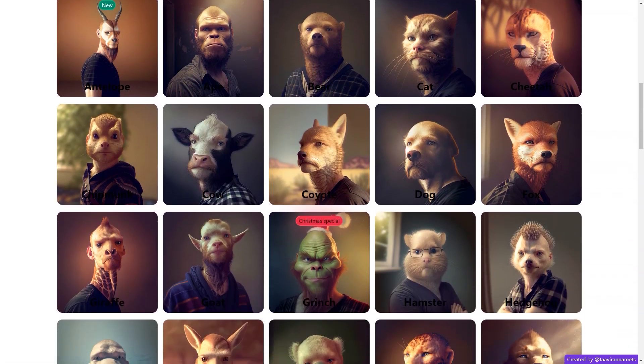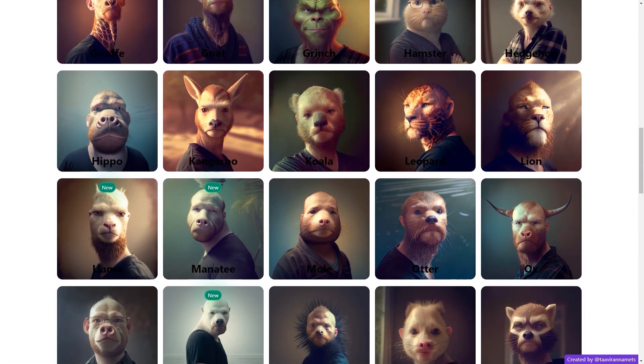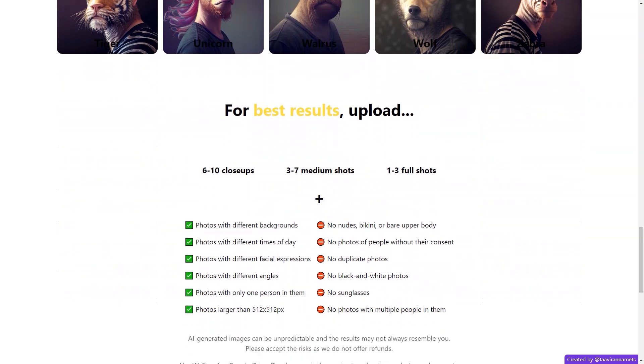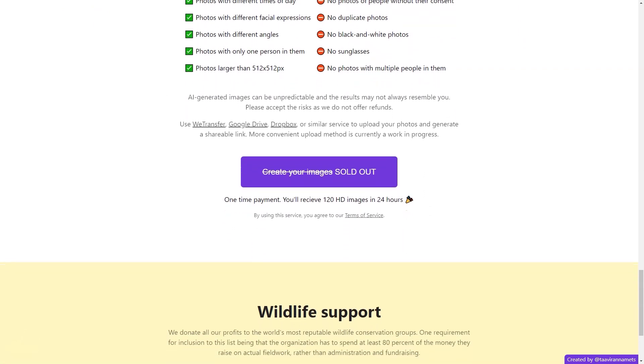As technology advances, the AI used by Animal AI is constantly improving, ensuring that the results you receive will only get better. Whether you're looking for a fun way to showcase your photos or a unique and creative way to express yourself, Animal AI is the perfect tool for you.